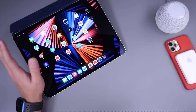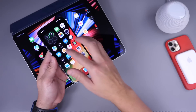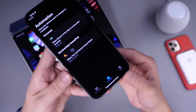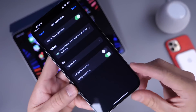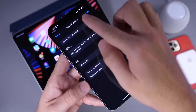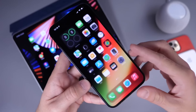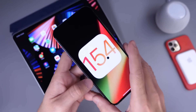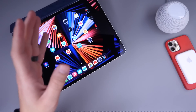One thing I forgot to mention regarding iOS: within the Shortcuts app, if you have an automation you now have the ability to turn off notifications for automations. You'll no longer get the banner at the top when running an automation. This is going to be super useful for a lot of users who were looking for Apple to add this in 15.4.